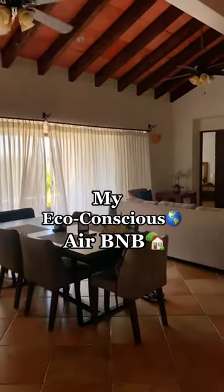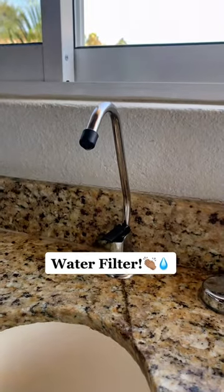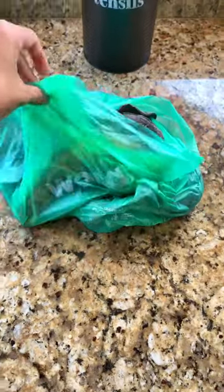Eco-conscious things in my Cabo Airbnb that just makes sense. For starters in the kitchen, they installed a beautiful water filter so you don't have to go out and buy a ton of water bottles. They also require that we separate our trash during our stay, and they even give us these nice compost bags for our food scraps.